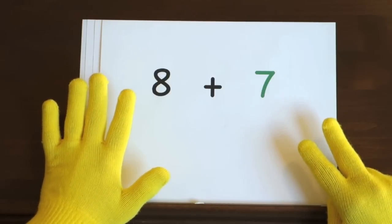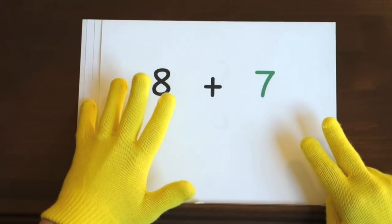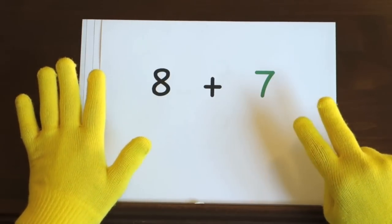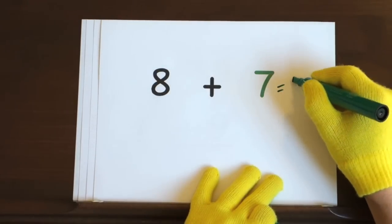That's your turn. Ready, and 8, 9, 10, 11, 12, 13, 14, 15. So, the answer is 15.